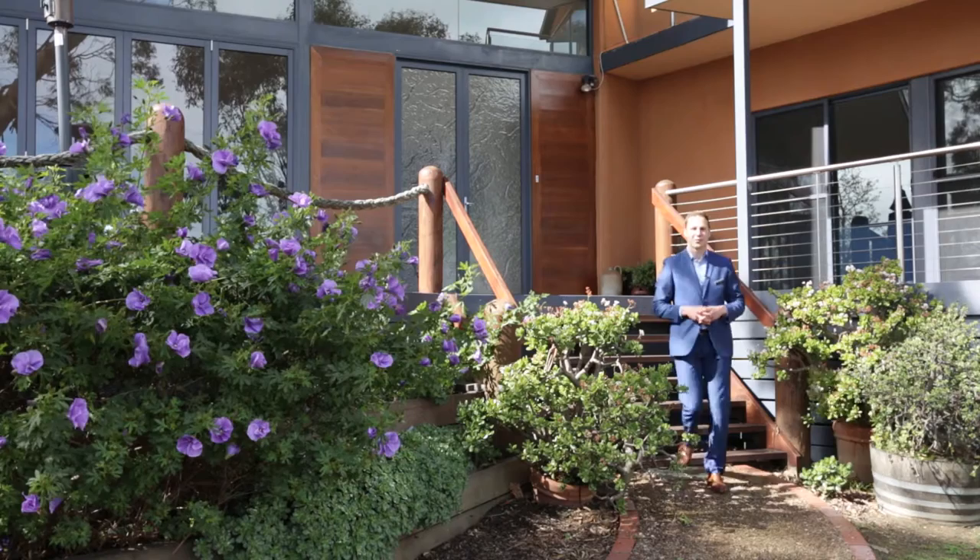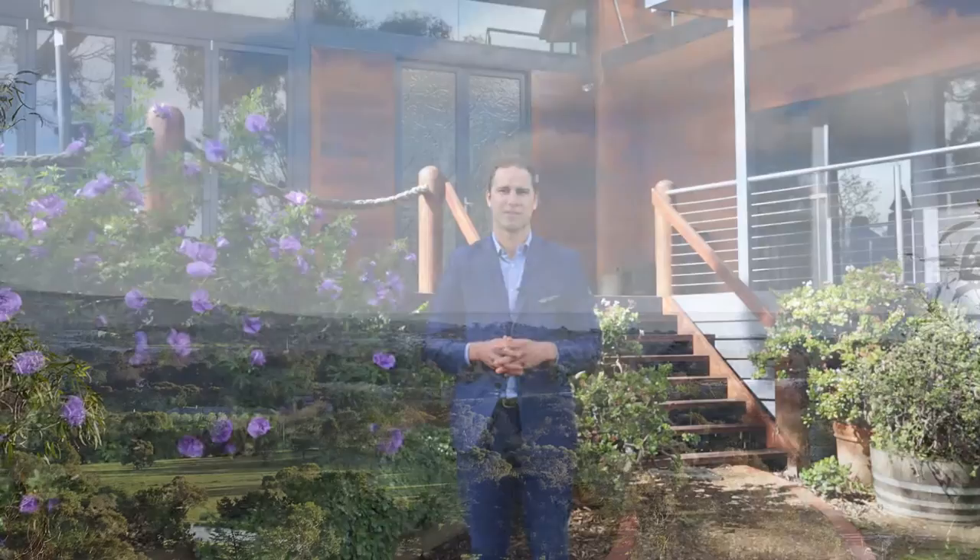G'day, Joel Hood here from the Eview Real Estate Group, and today I'm in Mount Eliza at 17 Cameron Way. This large family residence boasts stunning bay views and the largest block in the neighbourhood — a gently sloping one and a third acres. Let's take a look around.